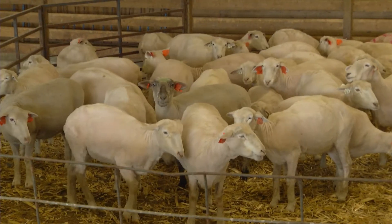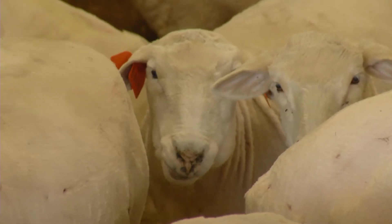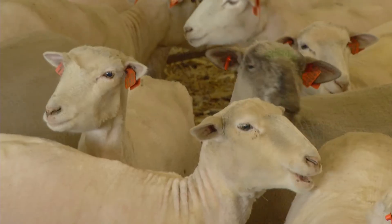They certainly need to be fed differently — more feedstuffs, perhaps better nutrient quality, to support her mission to deliver healthy lambs in January, February, March.